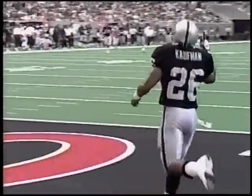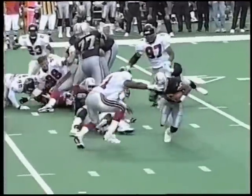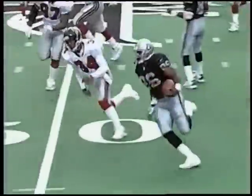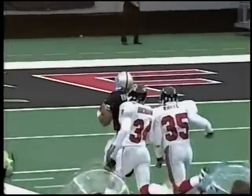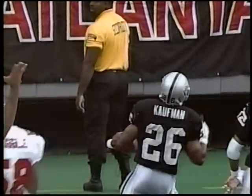What a move by Kaufman — this move put on David Brandon right here. Boom, able to get outside. And I got a little excited here, Tom. I was like, there's no way. Look at the angle that the players had on him, and he's able to outrun them to the end zone. Two long touchdown runs by Napoleon Kaufman today.